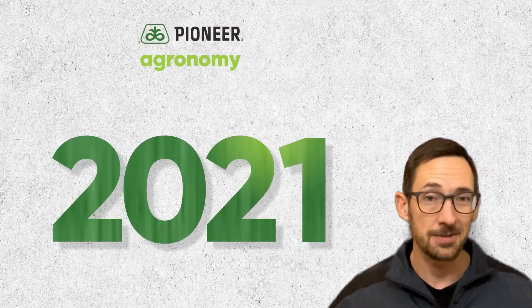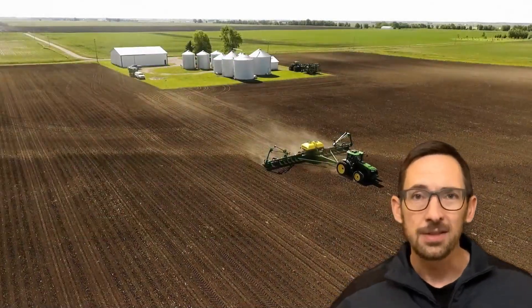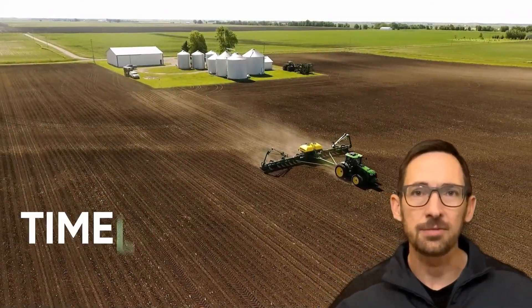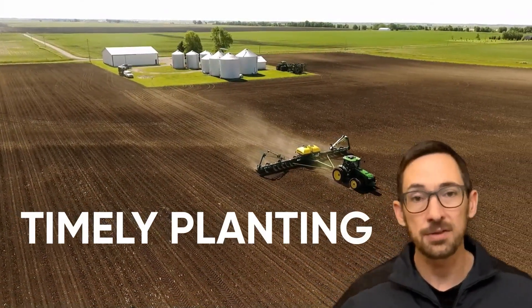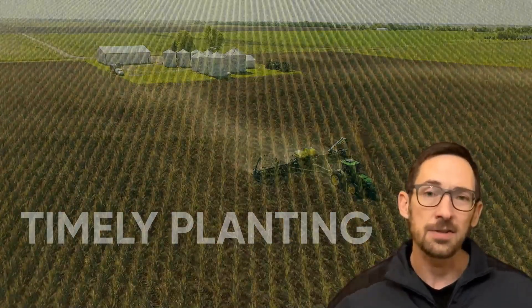The 2021 growing season is in the books, so let's take a look at how the past year shaped up. The season got off to a relatively good start, with timely planting in most areas compared to some of the challenges that we've faced the past couple of seasons. As we got into the summer, though, various stresses started to have an impact.